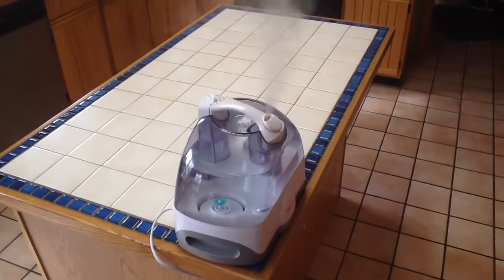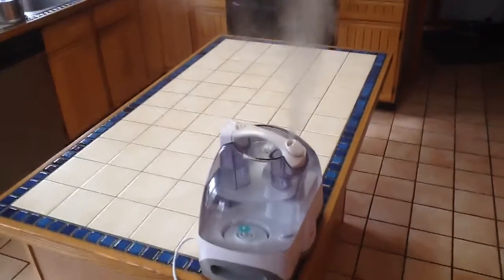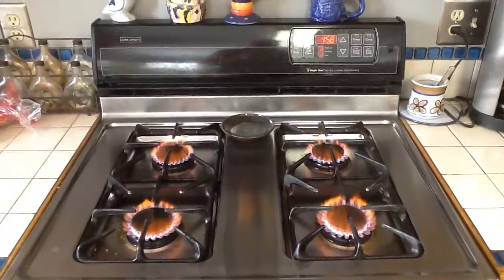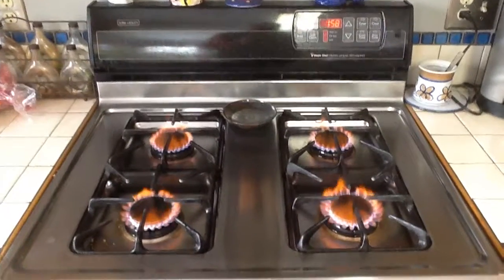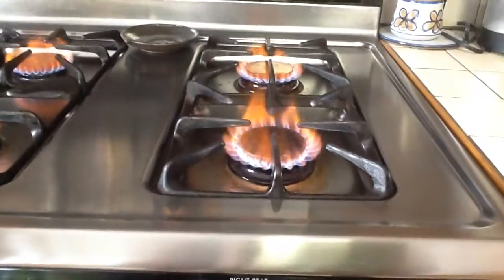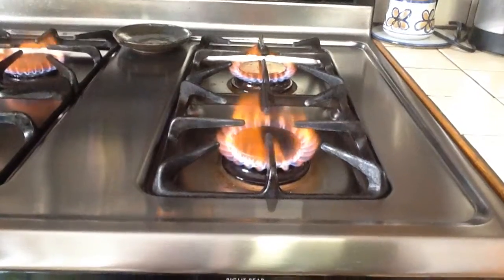Here is the culprit for the yellow flames on the stove. Roger said that it was the dehumidifier — but it's not the water in the dehumidifier that's causing the problem. It's the minerals in the water that are causing the problem.